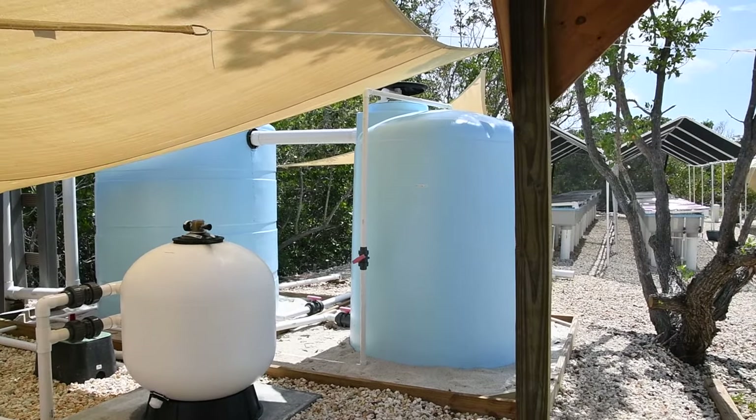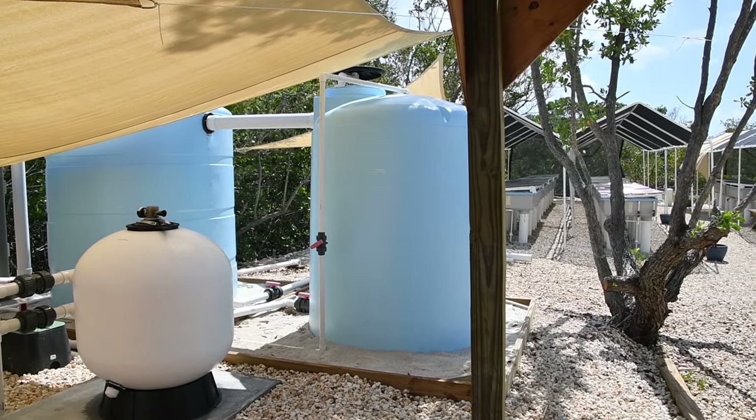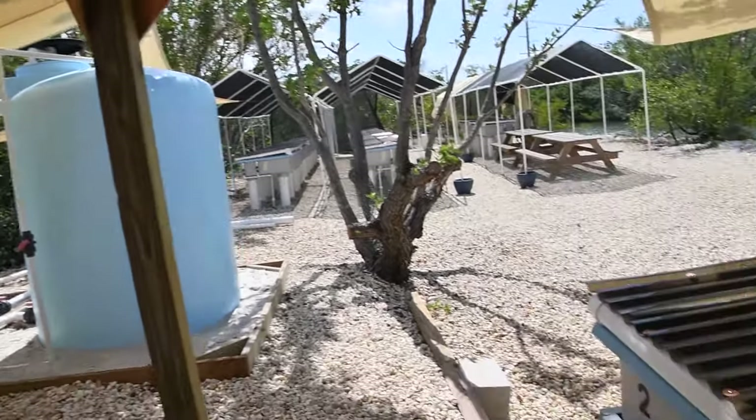And then it goes into the water storage tank, and then that stays full. But we have it pumped out into these tanks here — the raceways.